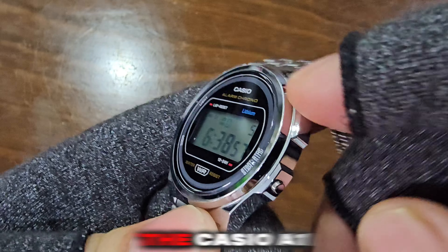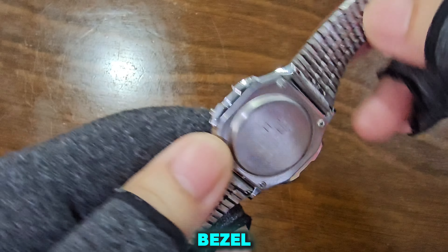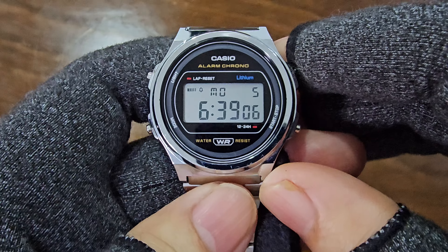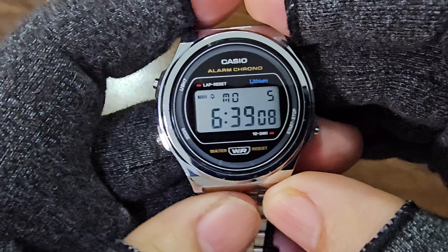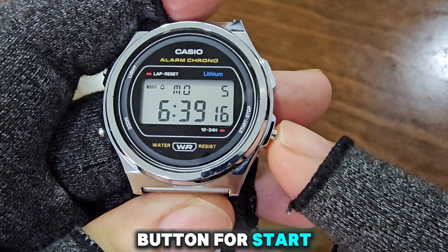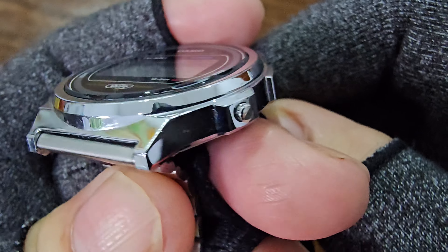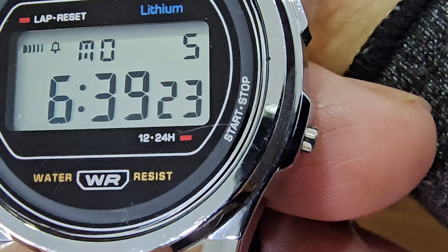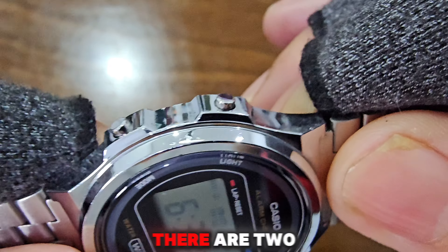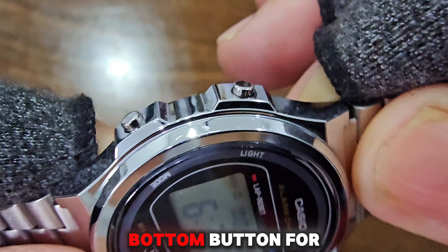Case and display. The Casio A171WE features a resin case and bezel with an ion-plated finish, complemented by a stainless steel back case and bracelet. The right side has a single button for start, stop, and 12/24-hour format controls. On the left, there are two buttons for light, lap, and reset functions, along with a bottom button for mode selection.